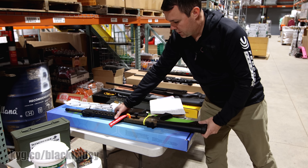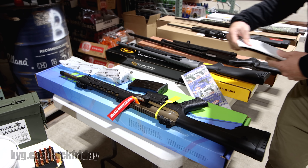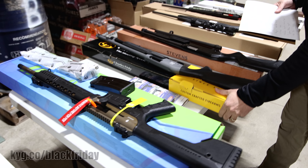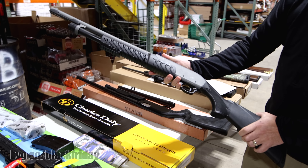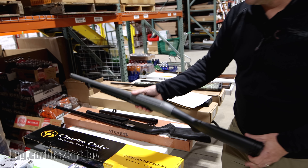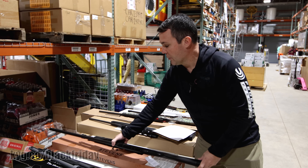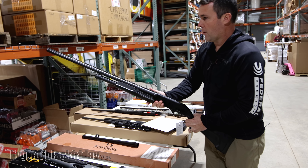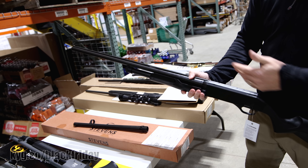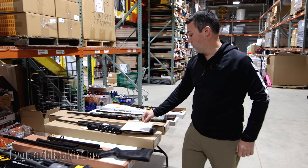Moving on to shotguns. The Typhoon has a Cerakote bronze finish, flip-up front and rear sights — AR-style 12-gauge shotgun. This is a considerable savings — normally they're over $500, right now $399.99. A lot of places are advertising self-defense shotguns, but most are not at this price point with a Cerakote finish. This is the Charles Daly 301, 12 gauge, $158.42. If you need more of a field shotgun, these are the Stevens — a model that comes with two barrels: an 18.5-inch self-defense barrel and a 28-inch vented rib with screw-in chokes. Three-inch 12 gauge, $228.84 for the combo.